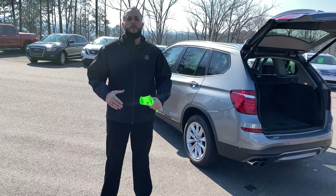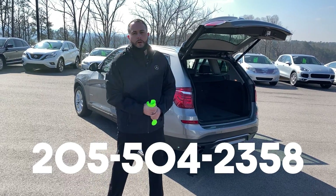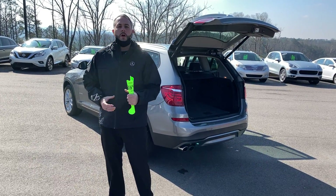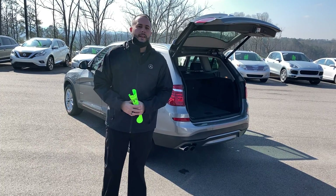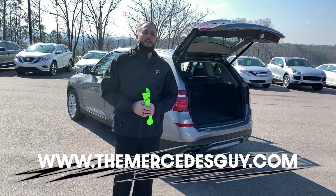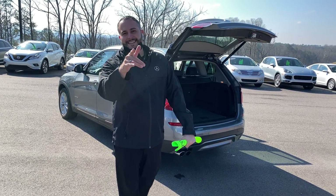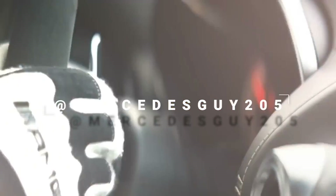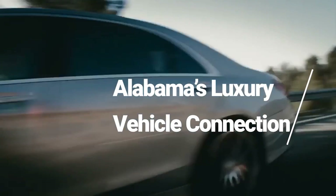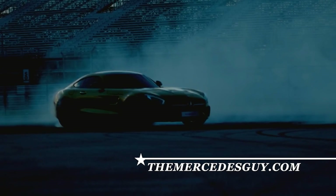For any additional questions you have, please contact me directly at 205-504-2358. You can reach me there by phone or text, or check me out online at themercedesguide.com. And I can make you this personal guarantee: when you make it out here to Mercedes-Benz of Birmingham, expect excellence. Thank you.